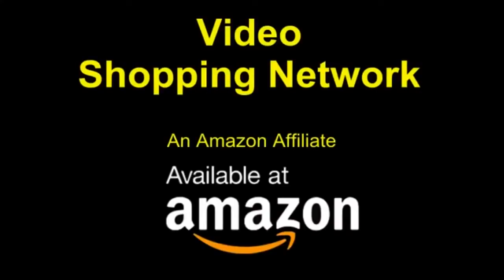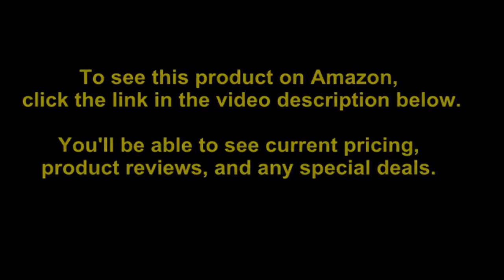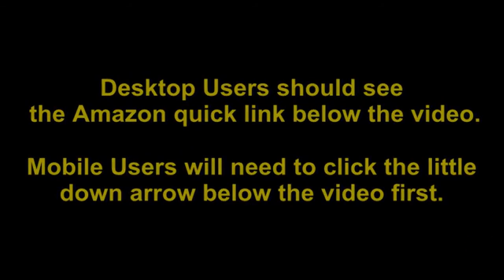Video Shopping Network and Amazon Affiliate. To see this product on Amazon, click the link in the video description below. You'll be able to see current pricing, product reviews, and any special deals. Desktop users should see the Amazon Quick link below the video. Mobile users will need to click the little down arrow below the video first.